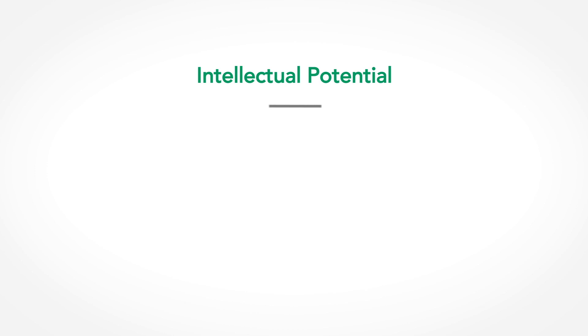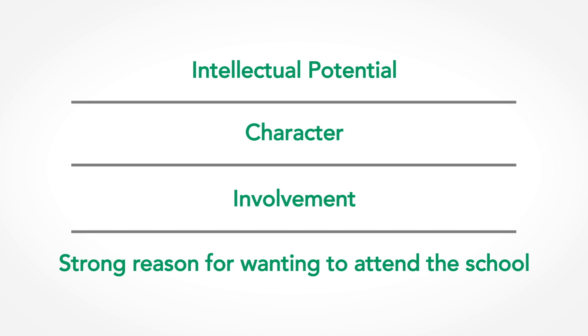There are four key components that Cornell admissions officers look for when reviewing an application: intellectual potential, character, involvement, and a strong reason for wanting to attend the school. Although fit can be assumed to be important at all schools, fit with Cornell is especially important. Keep this in mind as you're going through the application.